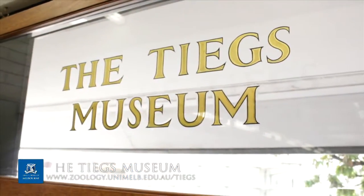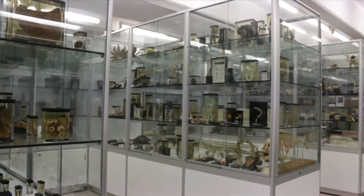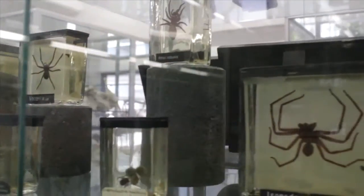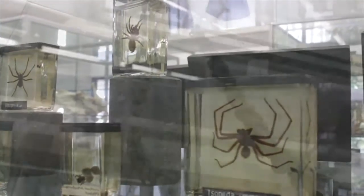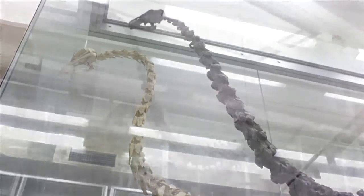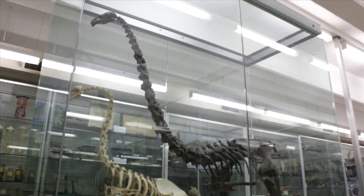The Zoology Museum sits within the Department of Zoology. It's very much involved with the teaching of zoology and there are terrific research opportunities within the collection. The collection numbers about 3,000 animal species right across the animal kingdom, and among the rare species is a four-metre long moa skeleton.